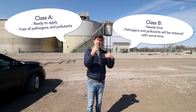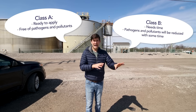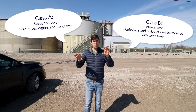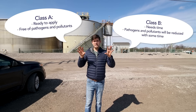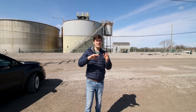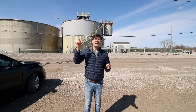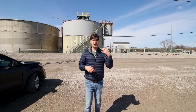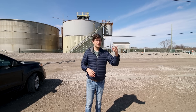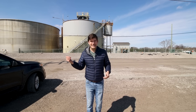Over time, pollutants and pathogens in Class B biosolids will be reduced naturally. Based on those two different classifications, there are different subsets of how those biosolids can be used. Anything that doesn't fit into those categories — deemed not biologically safe — needs to be sent to an incinerator, where they're burned to generate heat, which can power plants to power your lights.